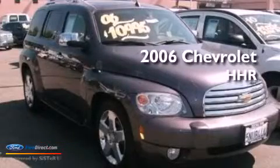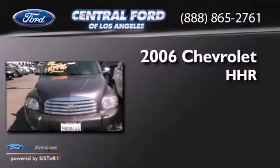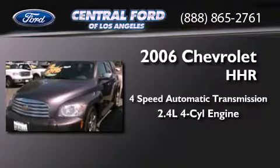This is a 2006 Chevrolet HHR. This wagon has a four-speed automatic transmission and an inline four-cylinder engine.